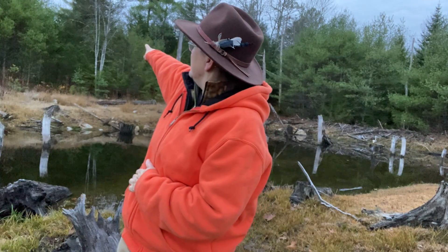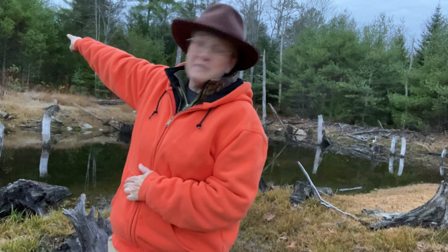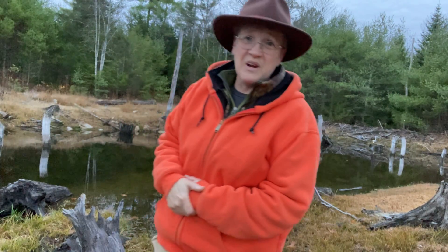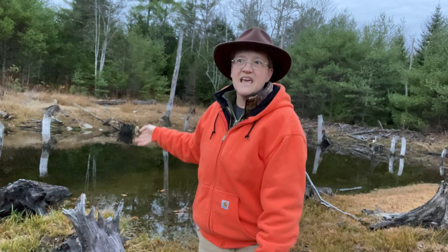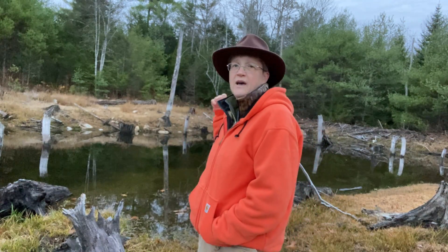We're up in one of its upper ponds. I have a tree stand right over there. I sit down here all the time and I've watched this go from meadow to beaver pond, and now it's in a transition period back to meadow. The beaver keeps re-sealing the dam and putting water in here because it's been so dry, but it doesn't actually live up here anymore — it lives further downstream.